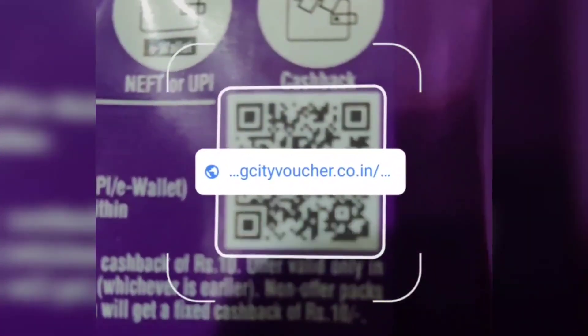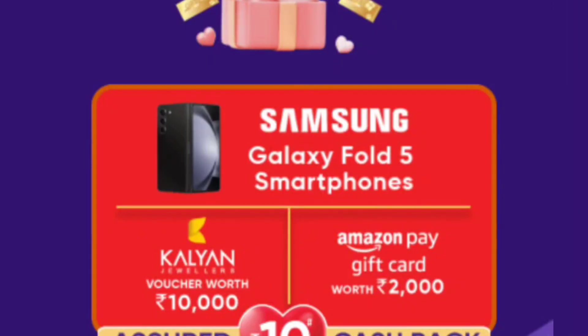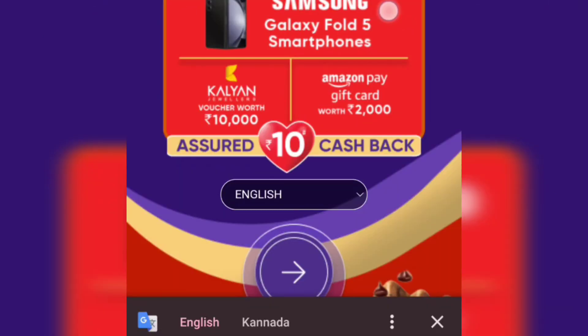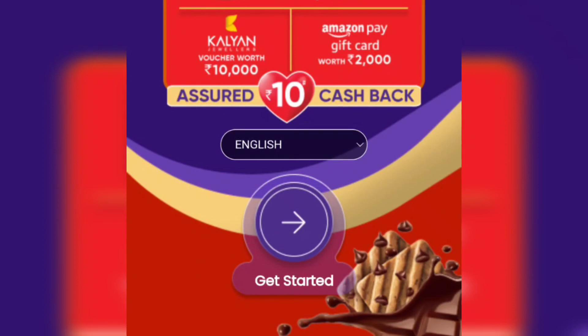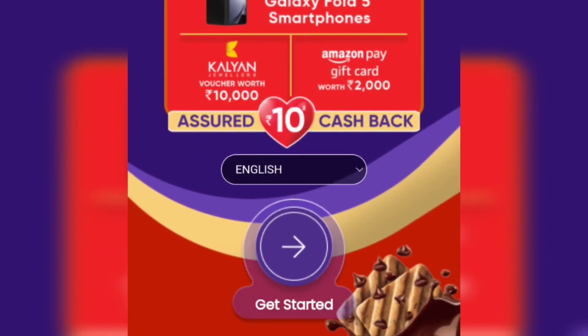This is the notebook. You can scan a QR code from the back. You can also scan a link to the website. You can also win a smartphone, 10,000 vouchers, or a gift card on Amazon.